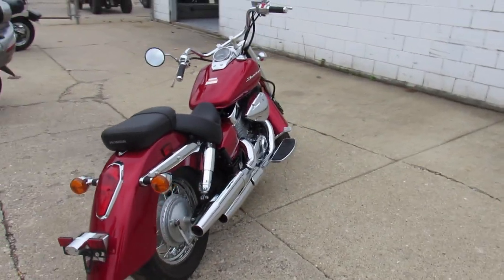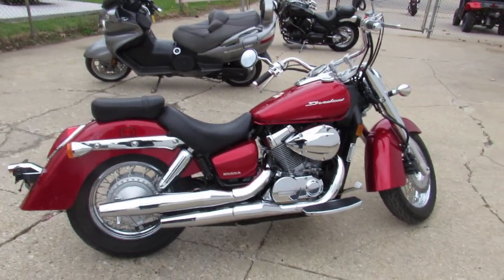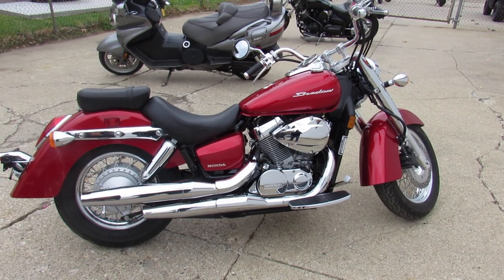Why buy new? Save thousands. '16 Honda 750, 2,800 miles — guaranteed financing, leasing programs, layaway programs.